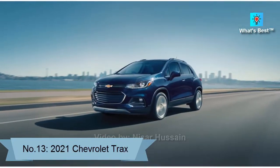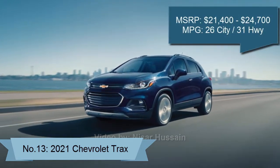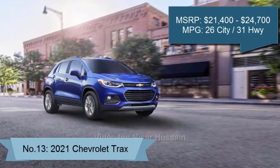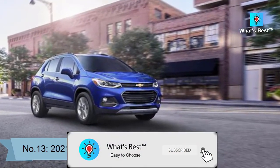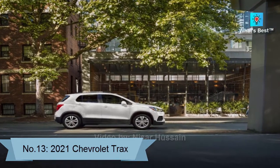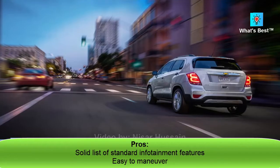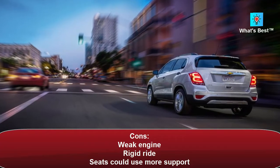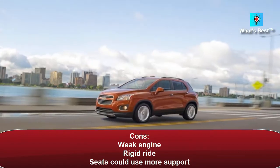Number 13: 2021 Chevrolet Trax. The 2021 Chevrolet Trax places in the bottom third of our subcompact SUV rankings due in part to its underpowered engine and harsh ride. Score: 6.7. Pros: solid list of standard infotainment features, easy to maneuver. Cons: weak engine, rigid ride, seats could use more support.